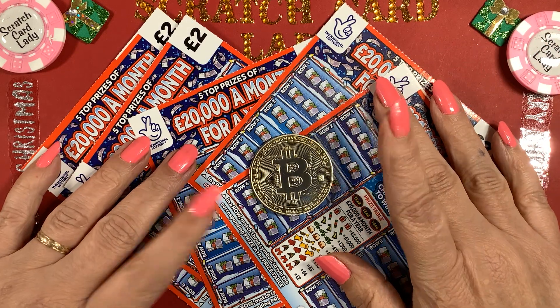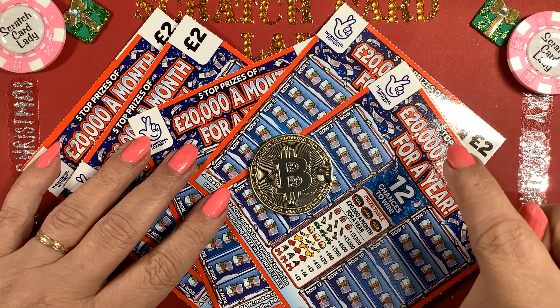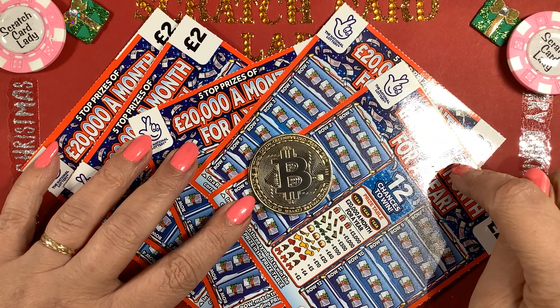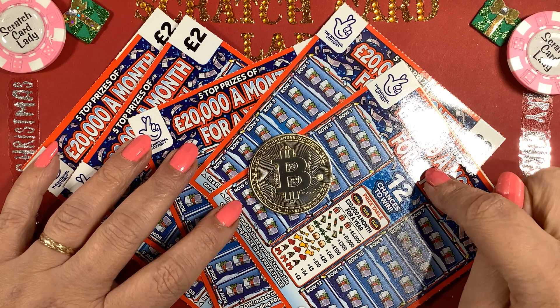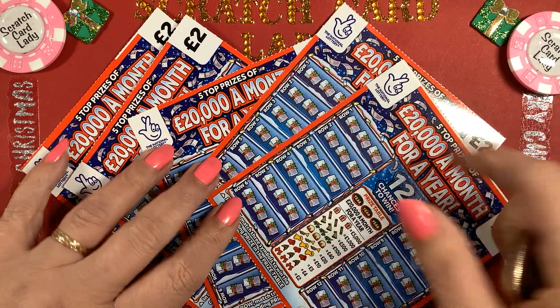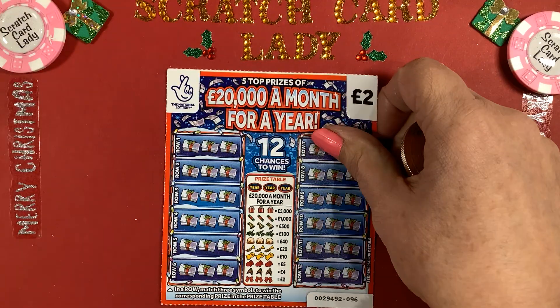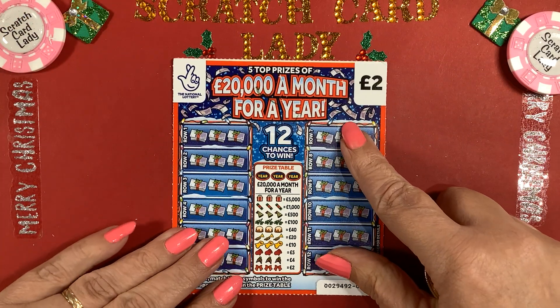Hi and welcome to another scratch card session. I'm Scratch Card Lady and today I have five of the Christmas £20,000 a month for a year cards. There are five top prizes left. I'm going to get scratching, and I've got my Christmas board out — going all a bit glitzy to get into the Christmas mood.